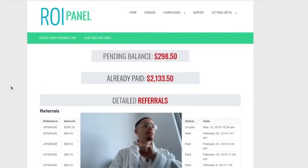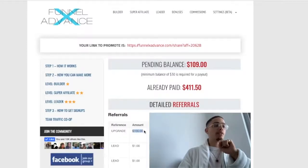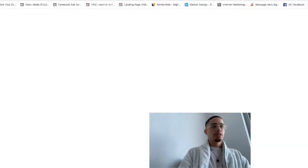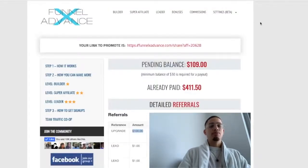Now, if you can block these out — I have here $298.50 made May 16th, 2019 at 10 AM. And then at 12:24 PM, two hours later, I made a $100 commission with this income stream. So $109 pending. We don't have to be that intelligent to do the math: $100 plus $298 is basically $400.